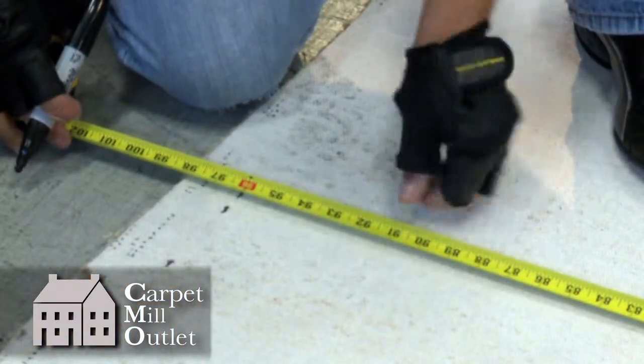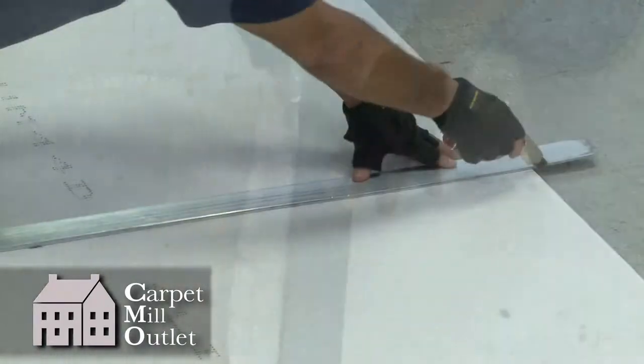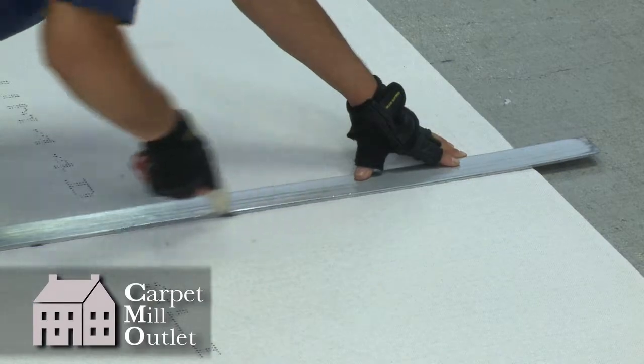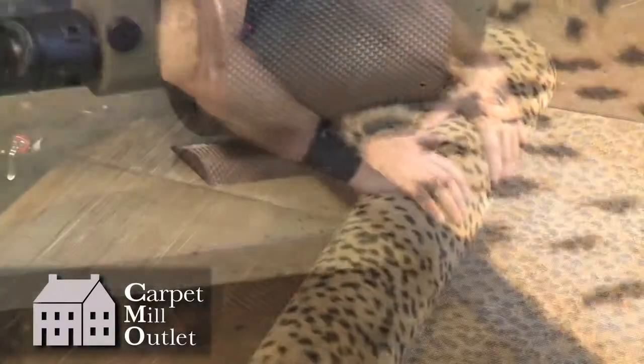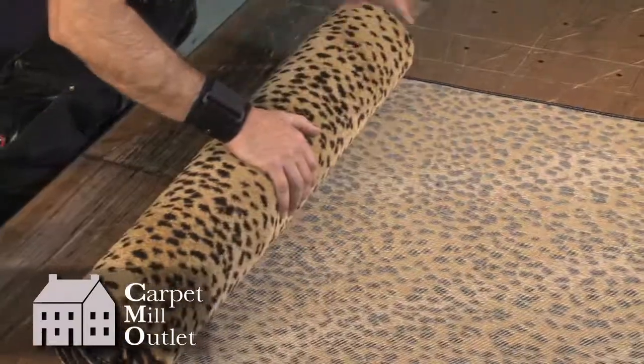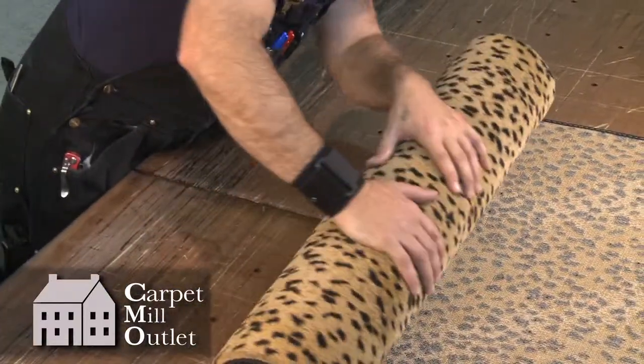If you measure and find that there is no standard size or shape rug that will work for your space, custom rugs are always an option to achieve the perfect fit. Bring your exact dimensions to a design consultant at Carpet Mill Outlet. They will help you select the perfect material for a custom rug, either from the vast in-stock selection of carpeting or by special ordering from a specific mill. Either way, your rug will be made on site, and in just a short time you will have the perfect rug.